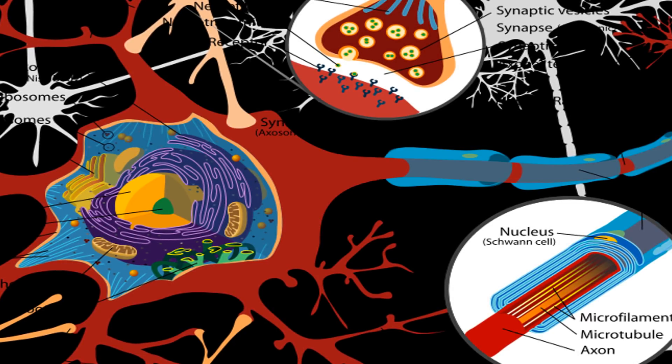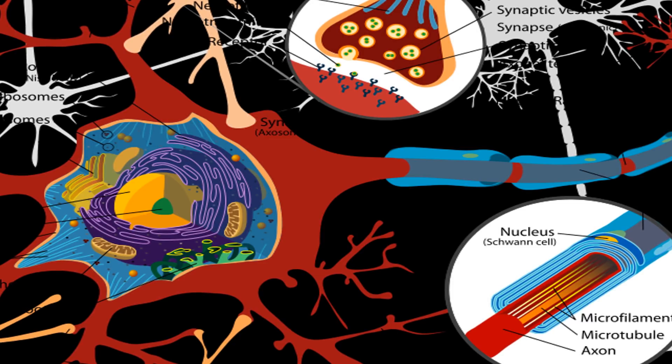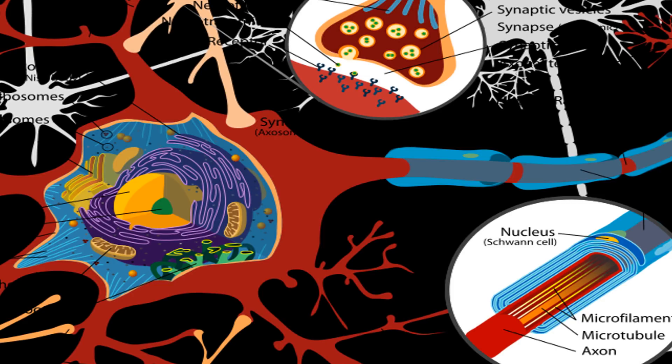Research also shows that phosphatidylserine is important to bone matrix formation, cell repair and removal by the immune system, heartbeat coordination, hormone secretion by the adrenal glands, and testicular function.